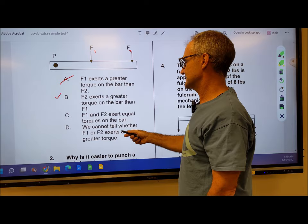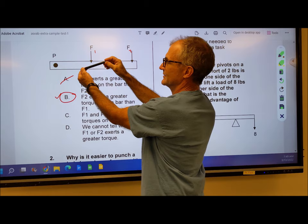If you just think about it, the longer the lever, the more power you're going to have.